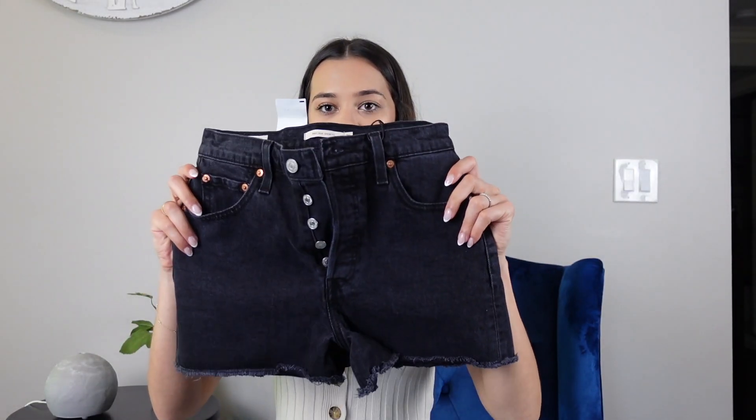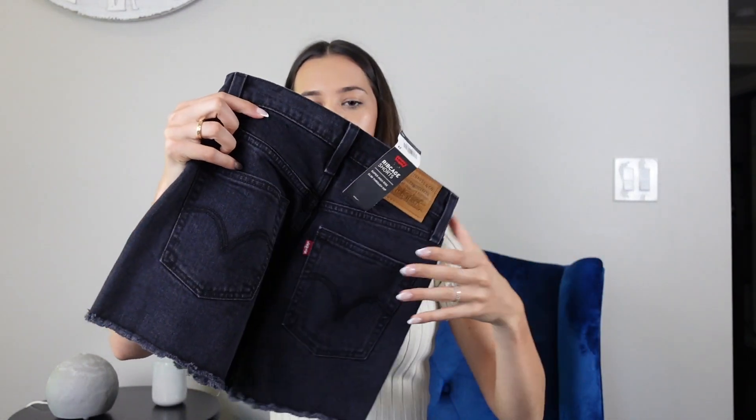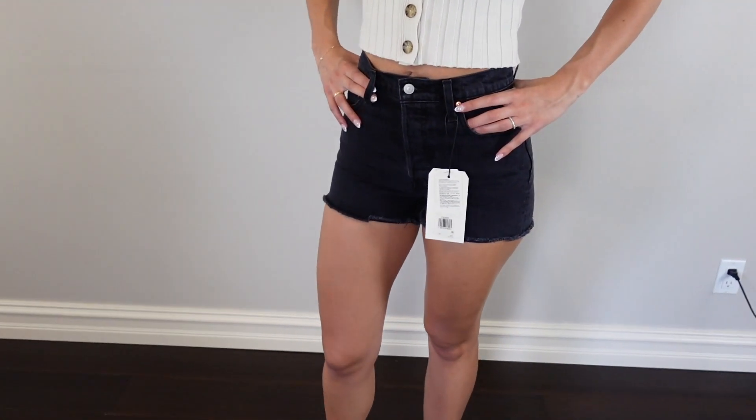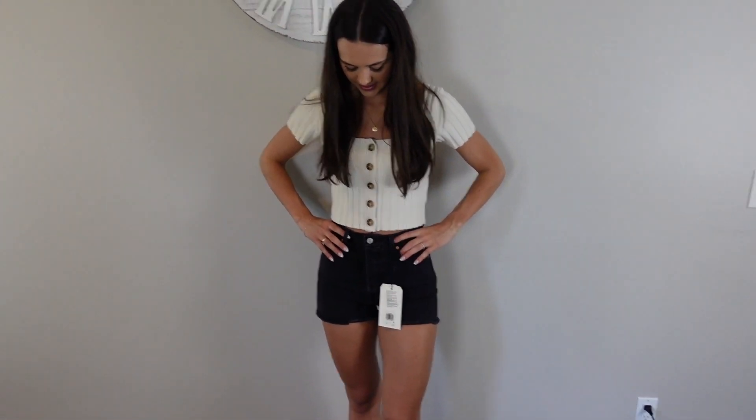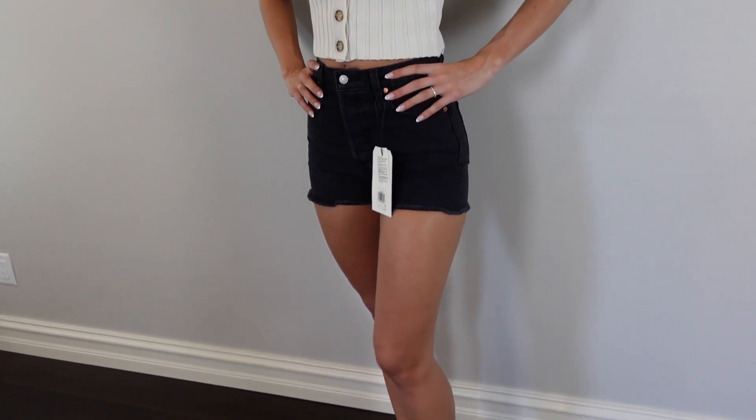Next, from Nordstrom I got these black Levi's ribcage shorts. I went to get them on Aritzia but they were either sold out of my size or not shipping until the end of summer, so I looked up Nordstrom and they had them. These are the black Levi shorts — they do fit a little snug, but Levi's tend to stretch out a bit. I got a size 26 and they're just perfect once they start stretching.